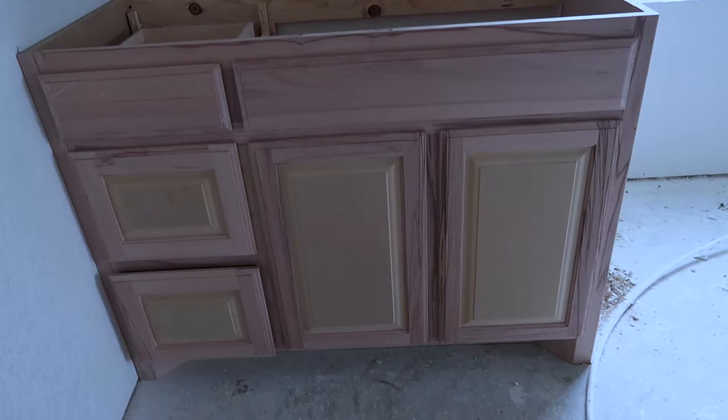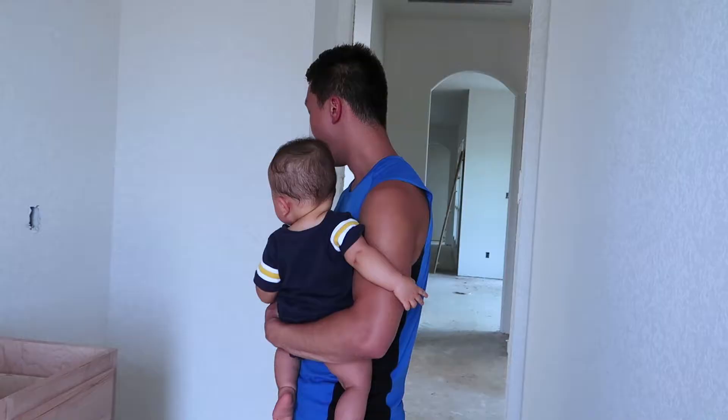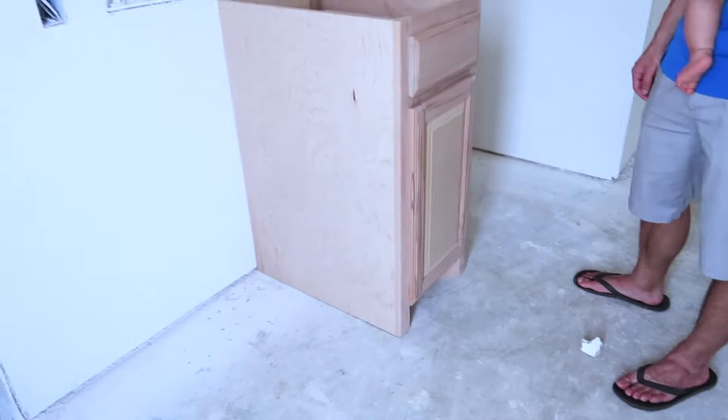So this is the cabinets for the laundry room. Dryer, washer, and then we can have a refrigerator here.